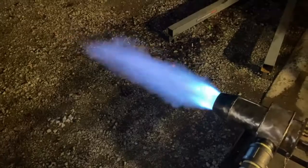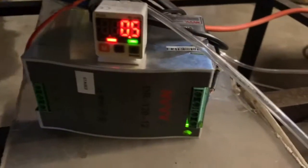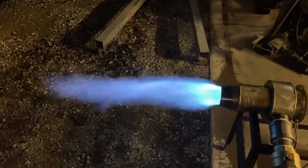That pretty much wraps this test up. I just needed to find out what the average cost per hour to run the particular flame we're looking at right now would be. We're looking at anywhere from $4 to $24 an hour depending on the fuel, but natural gas should be way cheaper.